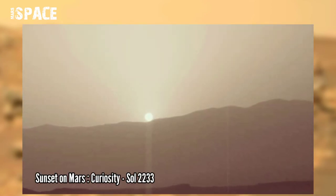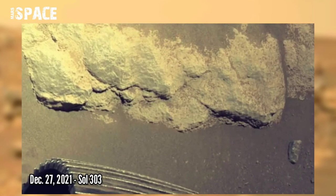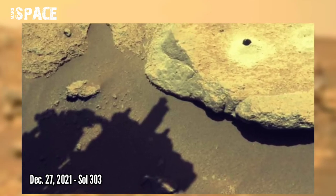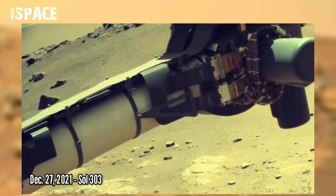A sunset from Mars was captured by the Curiosity rover on Sol 2233. Now watch new pictures of Mars from the Perseverance rover, captured on 27 December 2021, Sol 303, using the navigation cam.